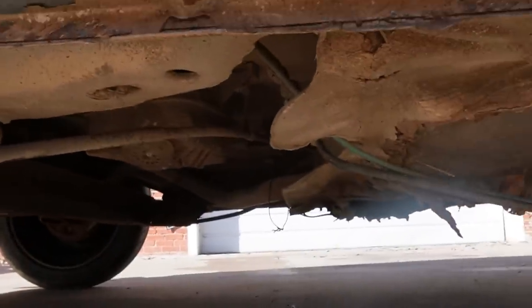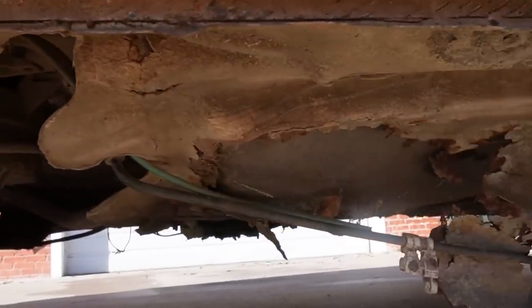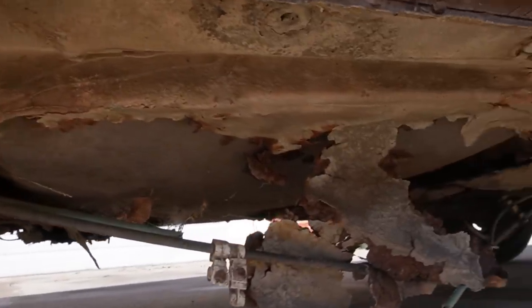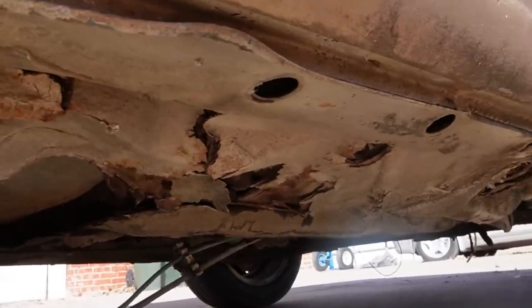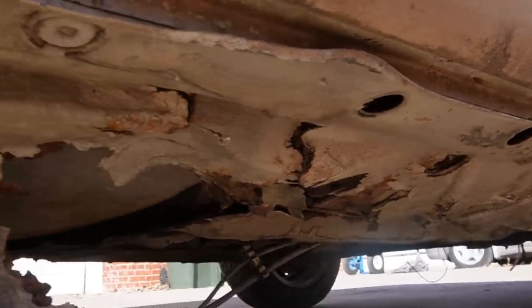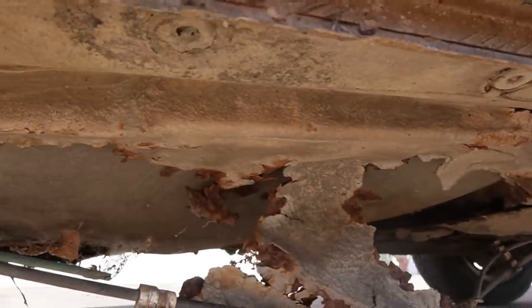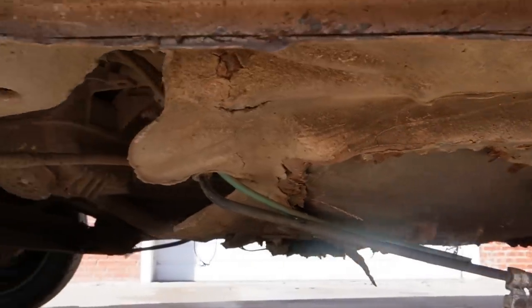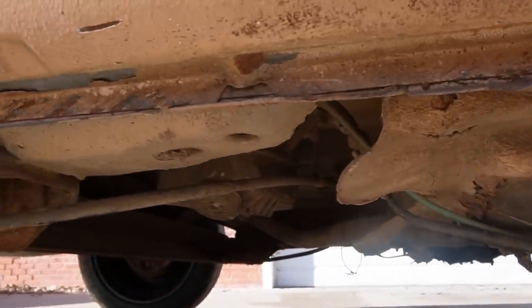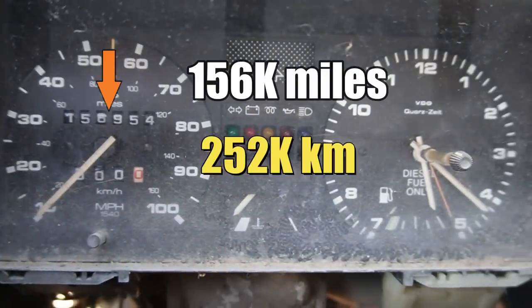So what qualifies this car as junk? Well, obviously it's missing a lot of parts, but that's not really a big deal - parts can be found if given enough time. The big problem, but not the only problem, is this car has virtually no floors left in it, and that's because it was parked many years with the windows open. And that's a shame, because this car is showing only 156,000 miles on the clock.